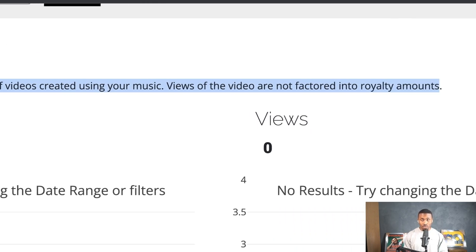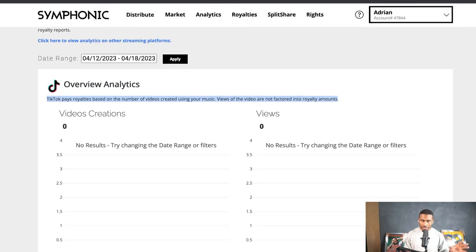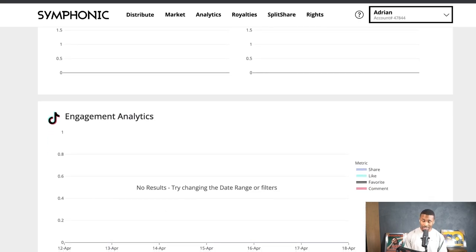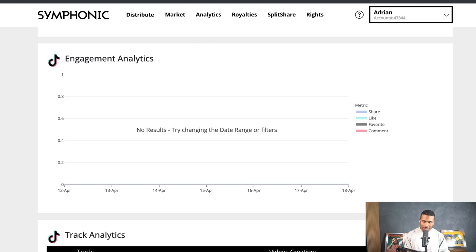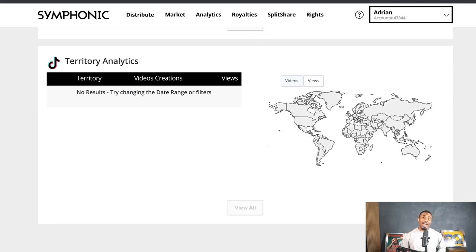The number of videos created using your music — views of the video are not factored into royalty amounts. So you can have your music tracked through TikTok using Symphonic or whatever distributor to get your music on TikTok, but Symphonic allows you to see those video creations. Watching trends, watching views — it's just a clean and clear space to stay on top of it, because I know some of y'all don't even like going on TikTok that often. Beyond that, they have the engagement analytics: shares, likes, favorites, and comments.